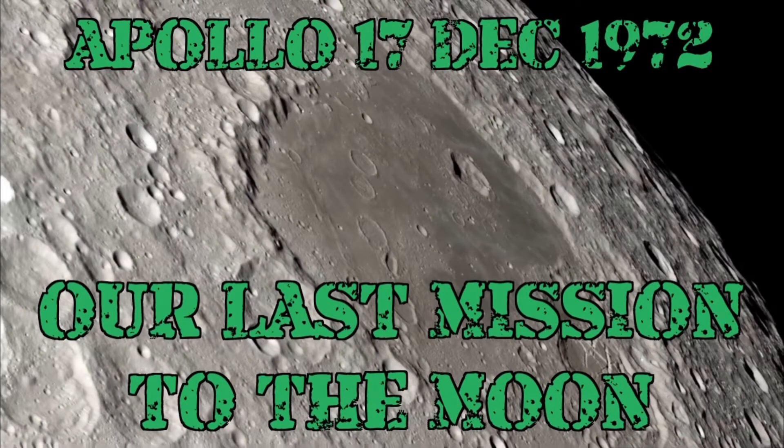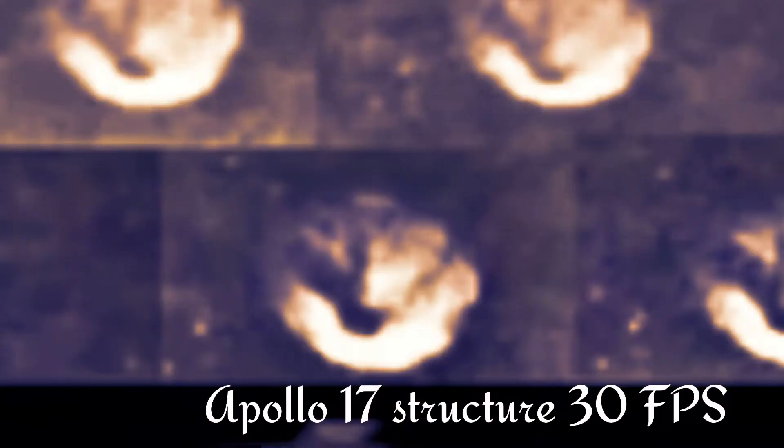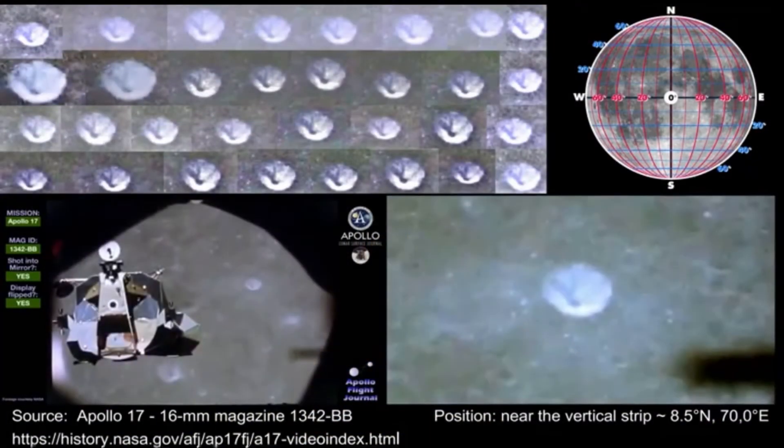The video today is so important I'm probably going to have to make a part one, part two — there's way too much to break down. I've taken old Apollo footage, converted it to 30 FPS, then added filters to bring out all the detail, and I have found some truly incredible things in the video.